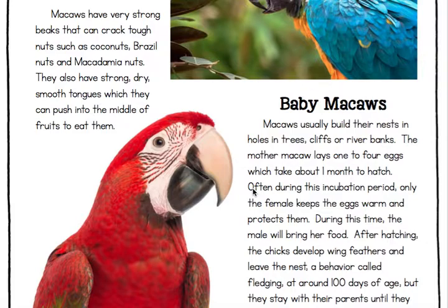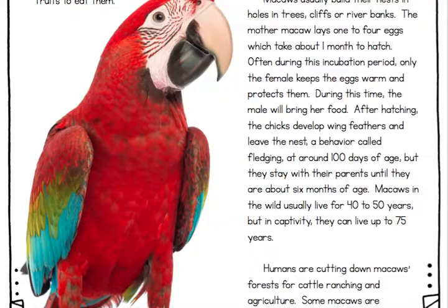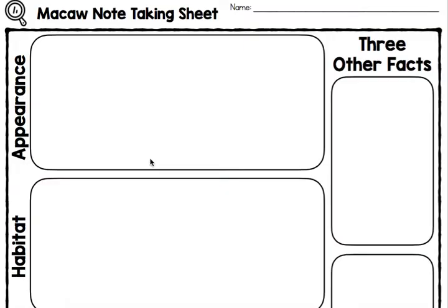Alright guys, let's see what we are doing today. I think this is the best day because we get to draw pictures. In each one of these boxes, you are going to draw a picture instead of writing today. For appearance, you can draw the blue macaw or one from the pictures used in the article — you can go back in this video and pause on it if you need to, or find one on the internet, or even draw Rio. For the habitat box, draw where you think the macaw would live and what it looks like; they talk about the habitat in the first paragraph.